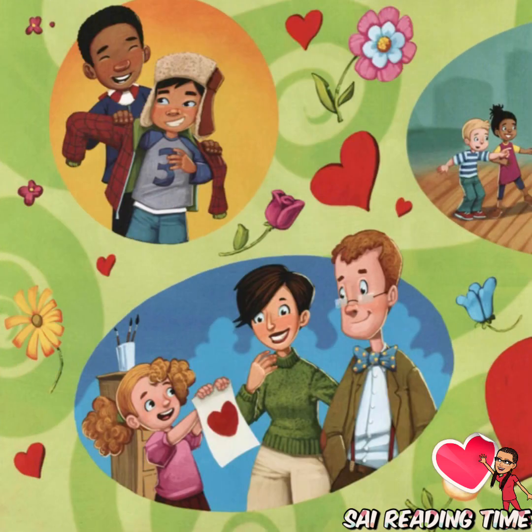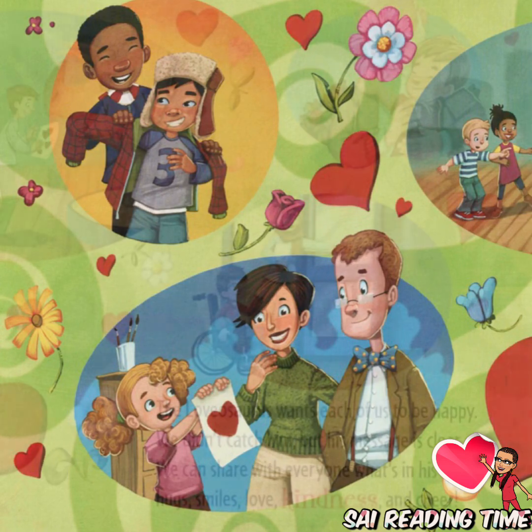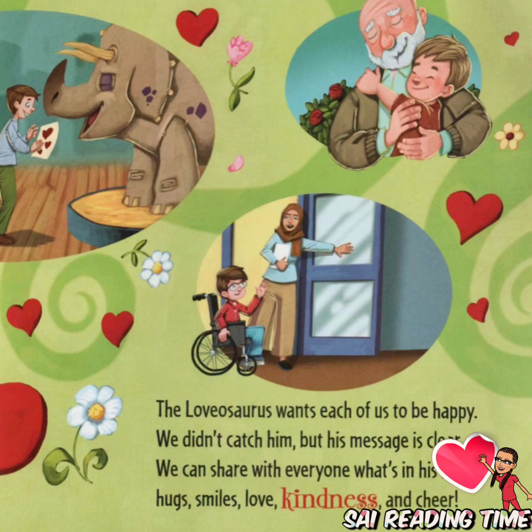The Lovasaurus wants each of us to be happy. We didn't catch him, but his message is clear. We can share with everyone what's in his heart — hugs, smiles, love, kindness, and cheer.